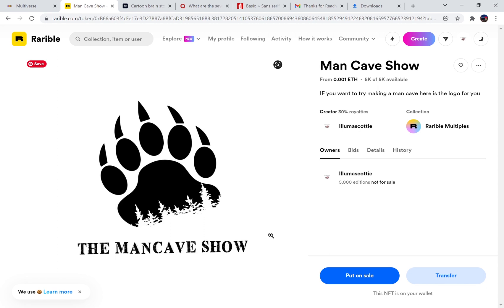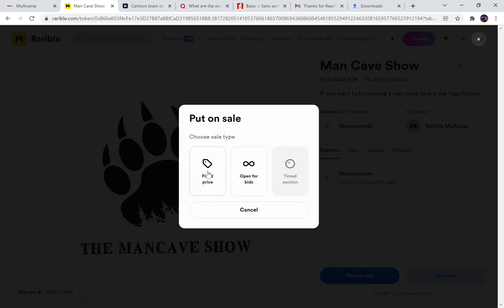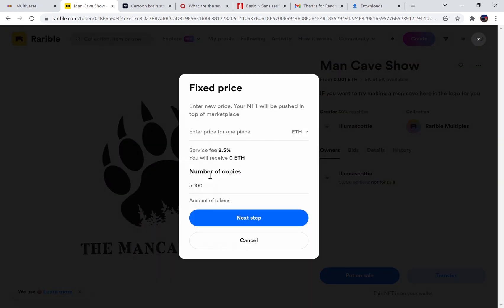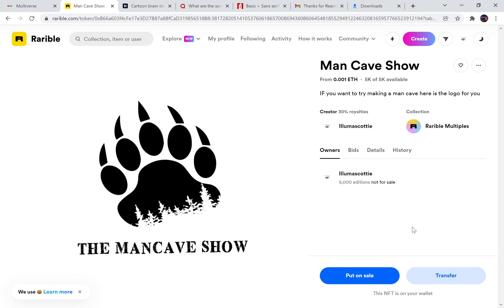That's how simple it is — now it's on the market. You can put it on sale if you want, but I priced The Man Cave Show so low — because the channel failed — that putting it on sale would basically mean I make nothing. So what's the point of putting it on sale?